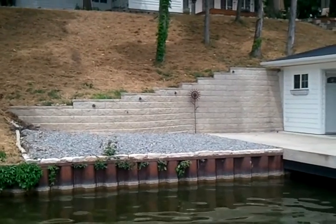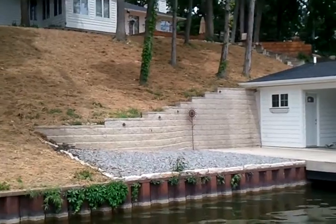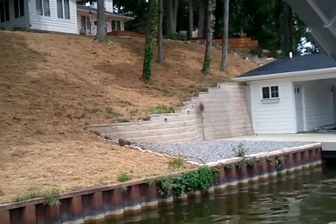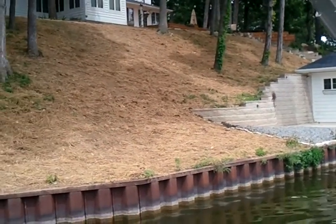We appreciate the business and love the retaining walls and all the hardscapes — we do a lot of them and we really enjoy it. So if you need anything, go to KieferLandscaping.com and see all the other projects we've done. Have a great day.